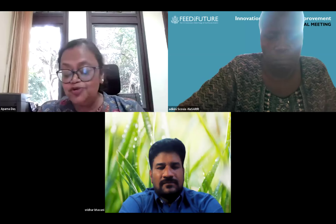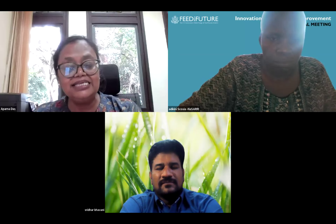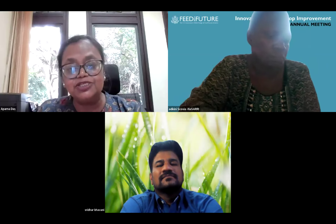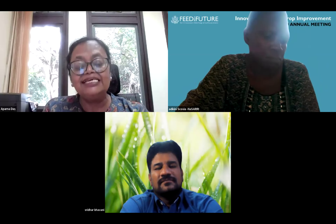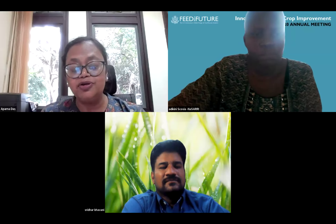In the spirit of continuous improvement, Aparna asks each panel member to speak about lessons learned — what could be improved and suggestions for next steps, to help the implementing team plan for coming phases. Starting with Scovia.